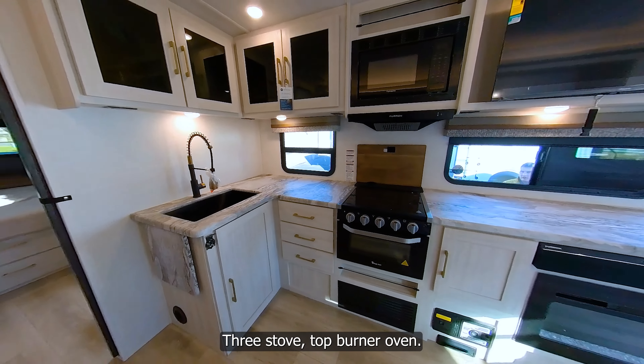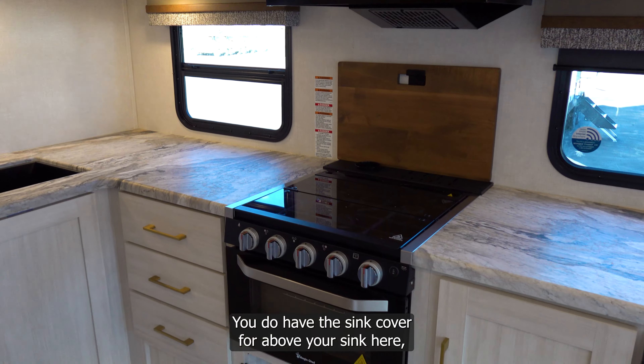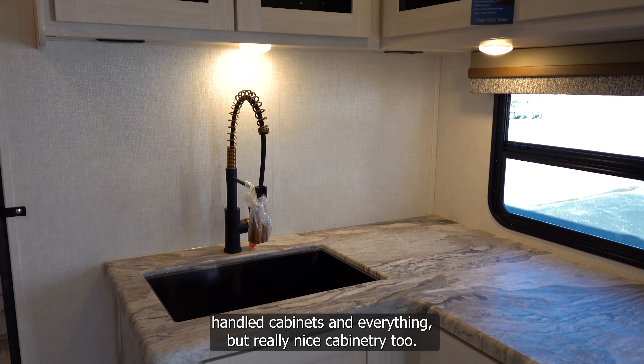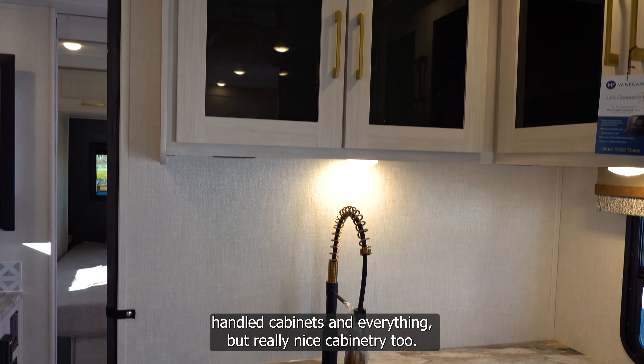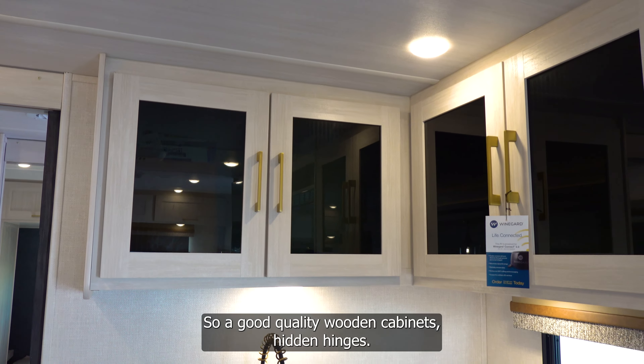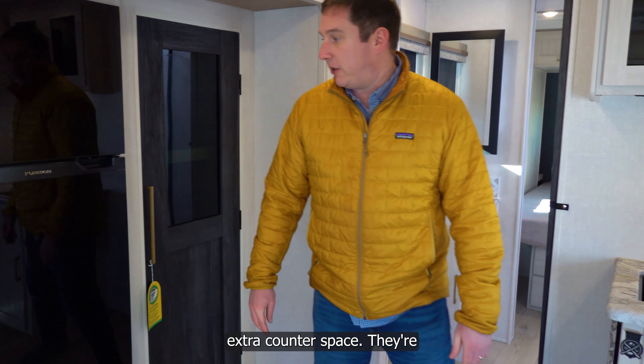The kitchen has a three-burner stovetop and oven, a sink with a cover, and black fixtures with gold accents that look really sharp with the gold-handled cabinets. The cabinetry is good quality wood with hidden hinges for a clean appearance. This model also has a flip-up countertop for extra prep space when doing dishes.